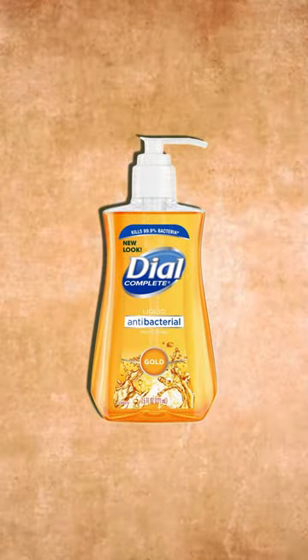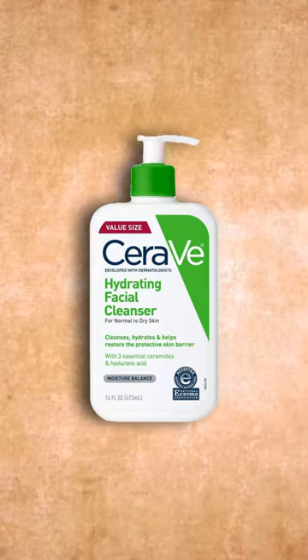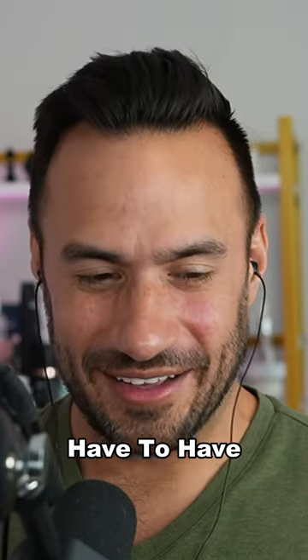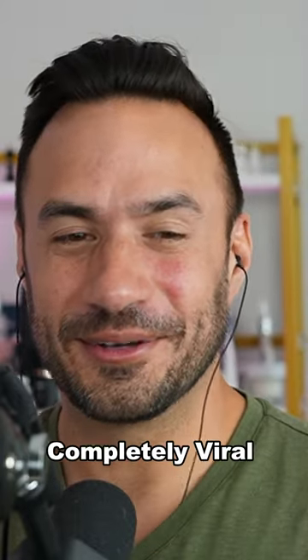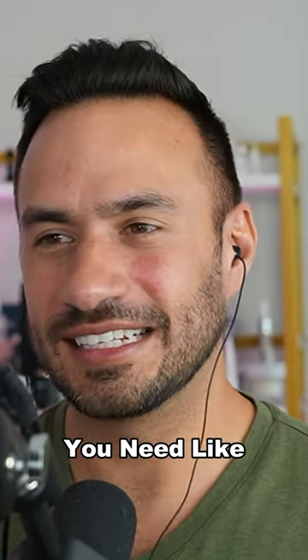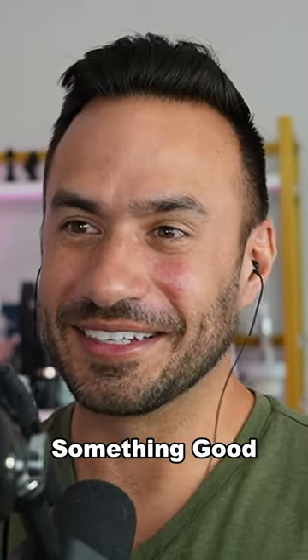It's not the worst. If you replace the soap with, let's say, the CeraVe foaming cleanser, then it becomes an average routine. I think you have to have something trashy to make a completely viral routine. You can't just stack up three good products — you need like straight trash and then something good.